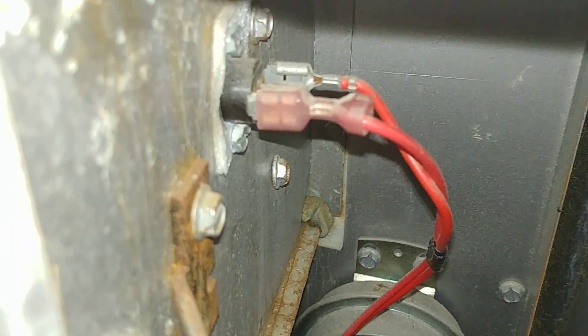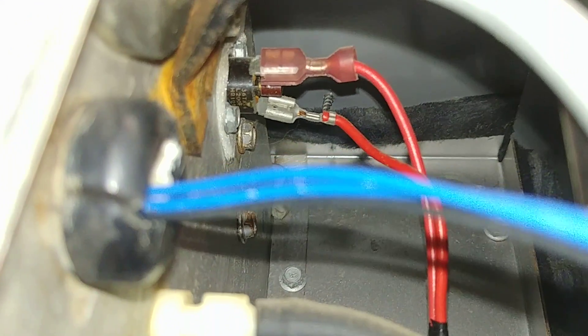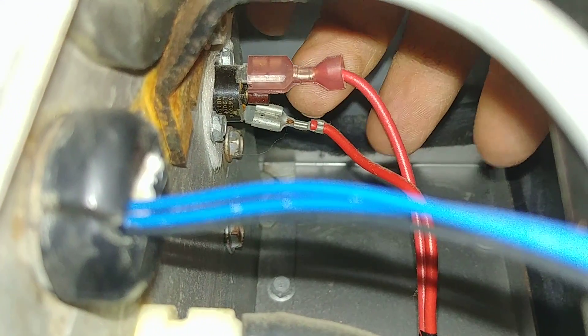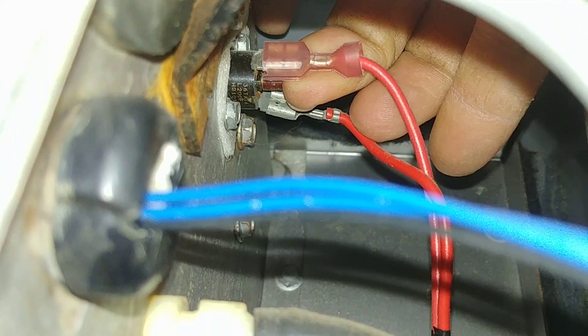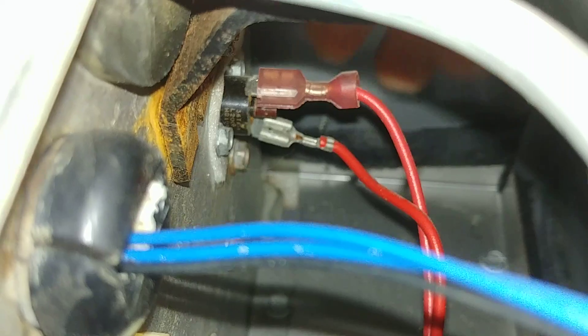Right on the end of this rollout switch there's a little button in between those two wires. See if we can get a view — yeah, now you can see it. We reach up and press that button and hear a little click. There it is — now the unit will try to light again.